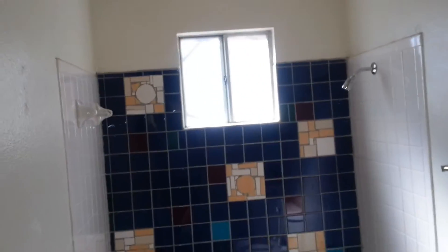Nice floors again, simple sink and mirror combination. And then finally, the owner's suite. We have the wood floors again. This room has a nice big walk-in closet to it.